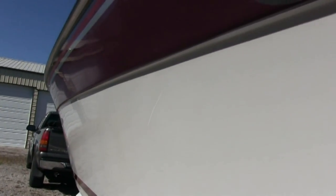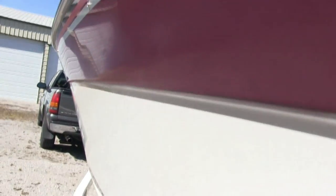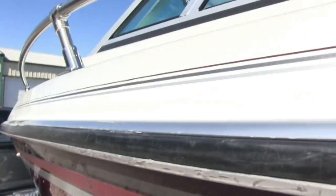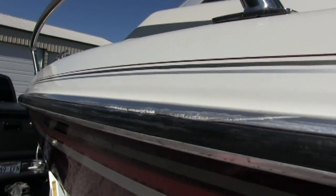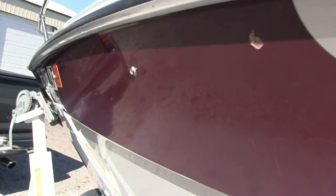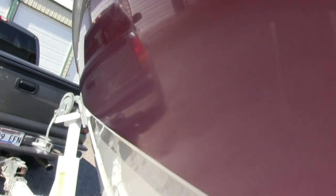All the gel coat is excellent — there is no oxidation on this boat whatsoever. I'll show you that hull. Just a little bit of dock rash here, but that's definitely normal wear and tear for an '87.